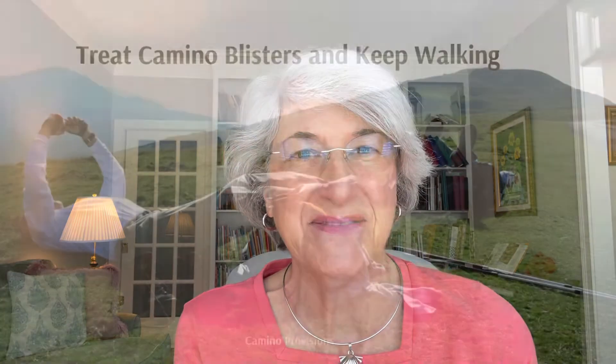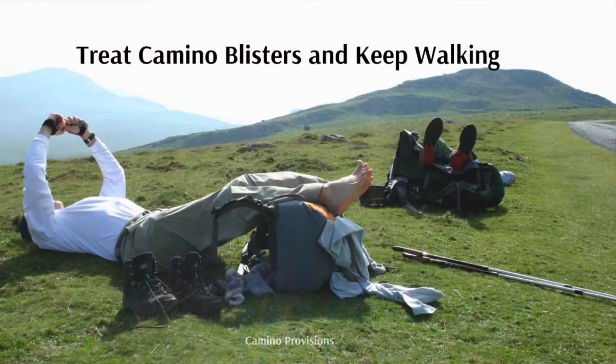Blisters — here's what we suggest to use to treat them and keep on walking. Do everything you can to prevent blisters, but if you do get a blister while you're walking in Spain or even at home on your training walks trying out your new shoes, do everything you can to prevent the blisters.